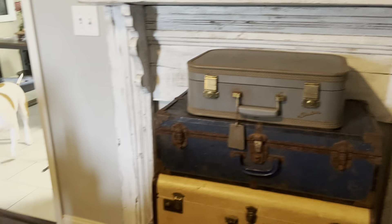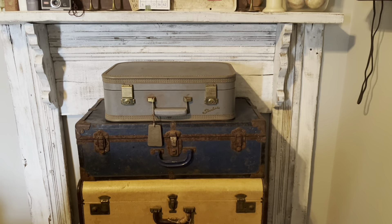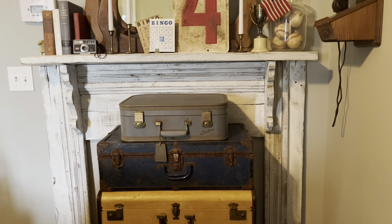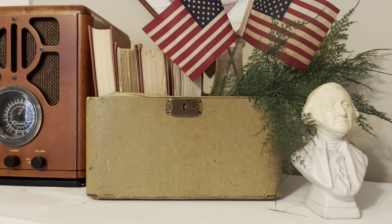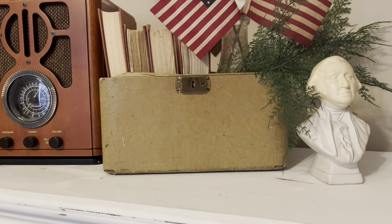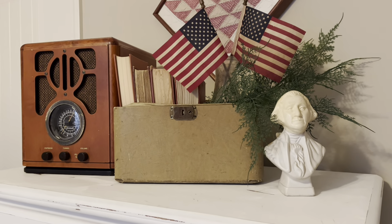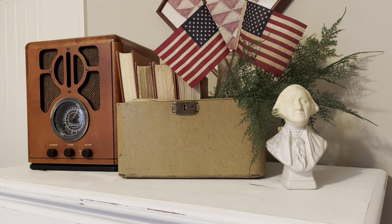I love using old suitcases, train cases, trunks, and things of that nature to style in front of my faux mantle place. I think they look super cute stacked this way — they would also look really cute stacked to make a little side table. This one doesn't have a top to it; it broke off after I bought it, but I love just having it as a little basket. The possibilities are endless.